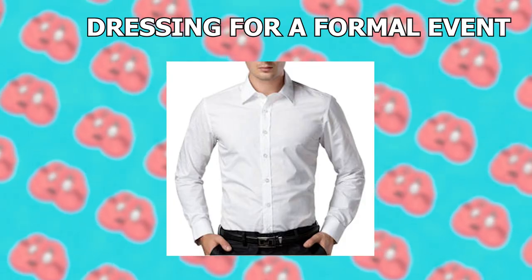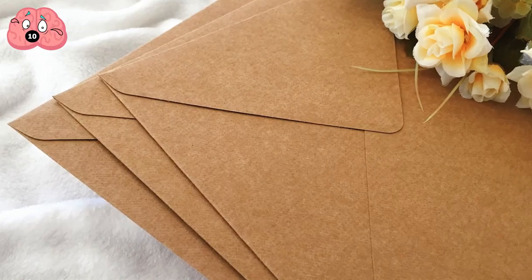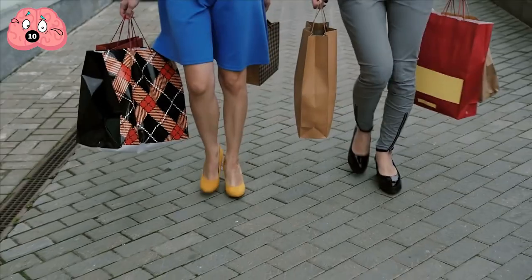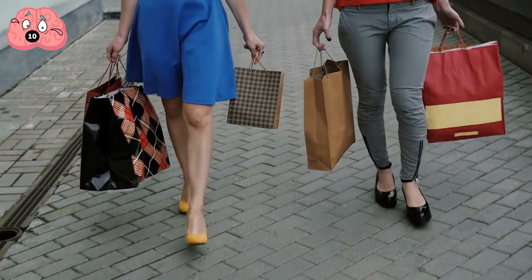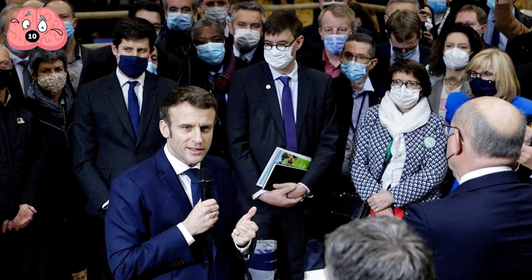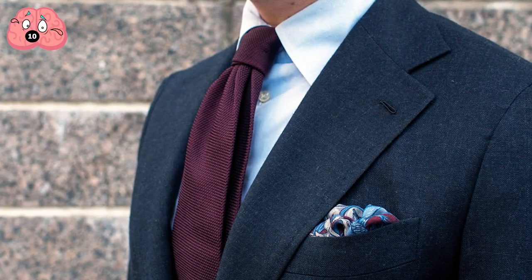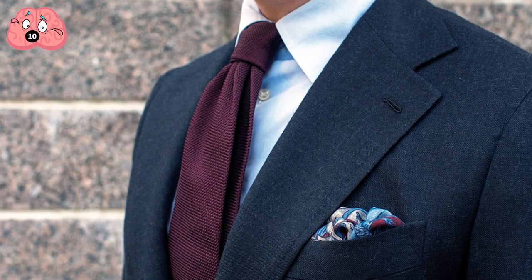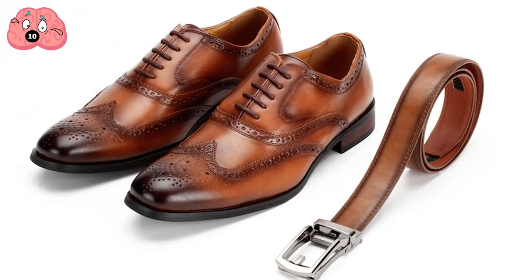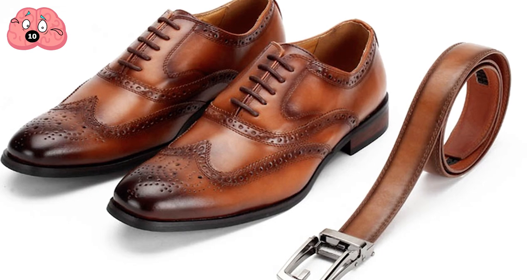Number 10: Dressing for a formal event. Getting invited to a formal event is always really exciting until you realize you have no idea how to dress. As the event approaches, you start to get stressed out trying to decide whether you need to buy something new to wear or if you already have the right clothes. For men, the guidelines are usually a conservative dark suit with a dress shirt and a tie, a belt that matches your shoes, and dark socks.